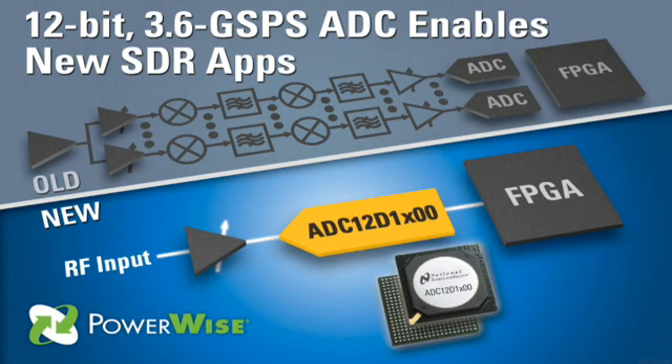To help you design these software-defined radio solutions, National Semiconductor is now delivering the ADC-12D1800, which is the industry's fastest 12-bit analog-to-digital converter. At 3.6 gigasamples per second, it's actually more than 3.5 times faster than any other 12-bit device on the market, and it offers you a Nyquist bandwidth of 1.8 GHz.